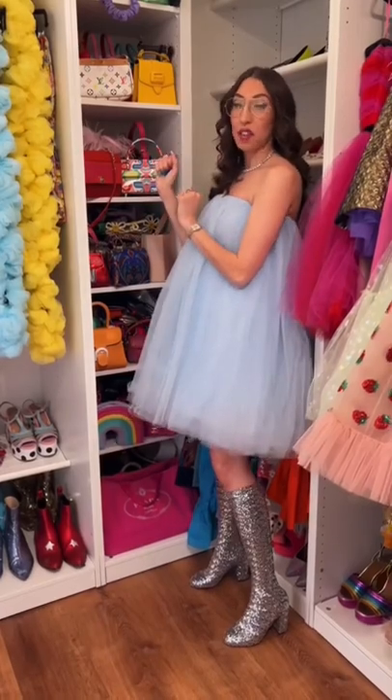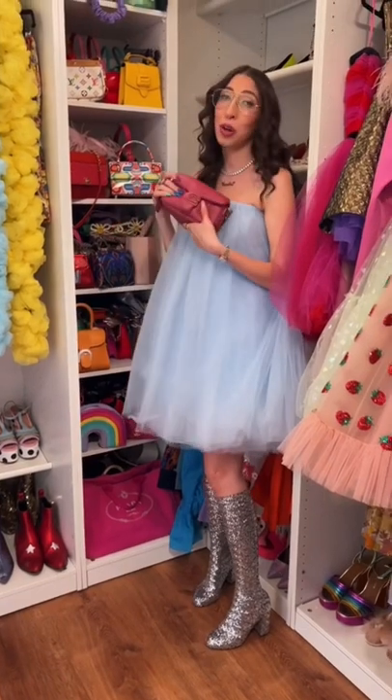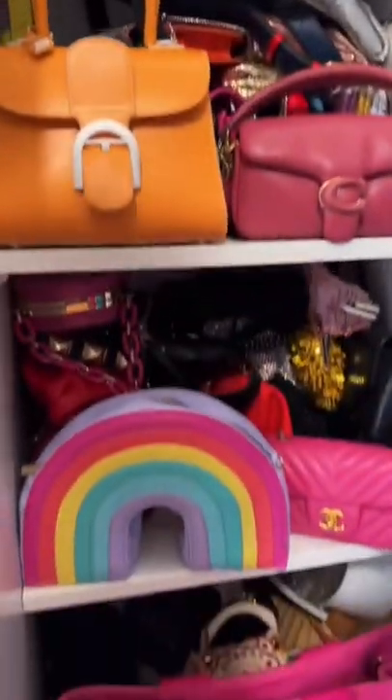Now we have the second half of my bags. Little rainbow Louis Vuitton — love these. This little hoofy Coach bag that was everywhere last summer, and my little Prada tote. So this is the second half of my bag collection.